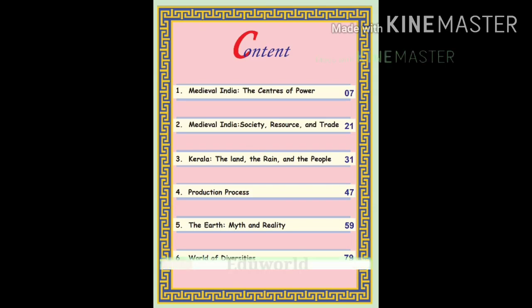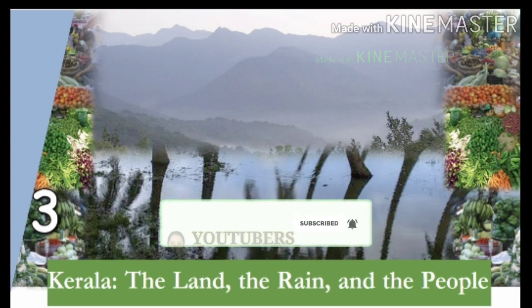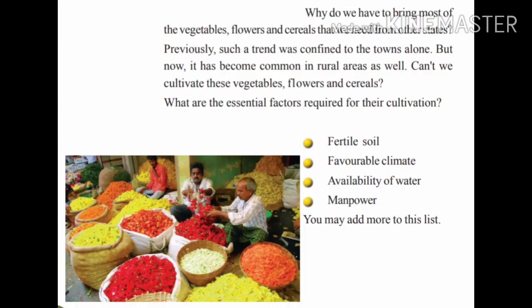Welcome back to 6th Standard Social Science Chapter 3: Kerala – the land, the rain, and the people. Today we are going to compare the physiographic features of Kerala with that of Tamil Nadu.